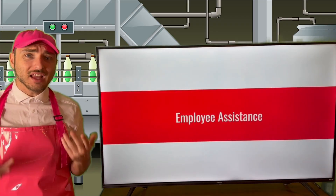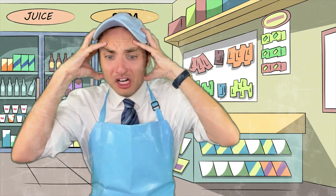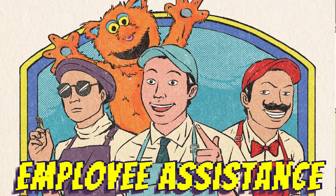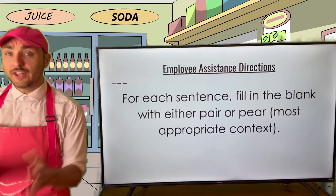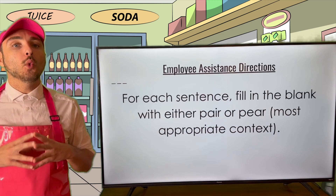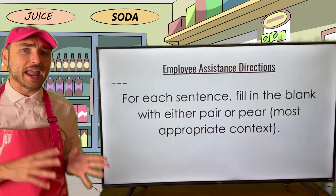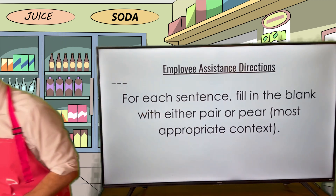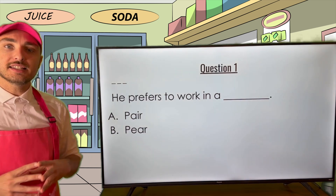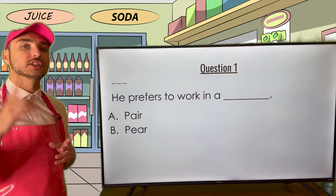Oh, Grammar Goodies, I'm still a little confused, so I think it's time that we ask for some employee assistance. I don't know what to do — I need help! For this section, I'm going to read various sentences. Each sentence will have a blank in it. What you need to do is fill in the blank with either pair or pear. Question one: he prefers to work in a blank. Are we filling this in with pair or pear? Take a second and put your answer into the comment section.